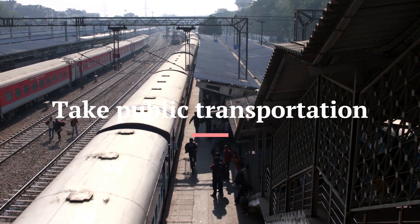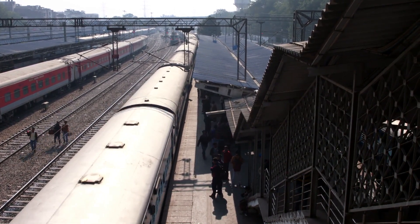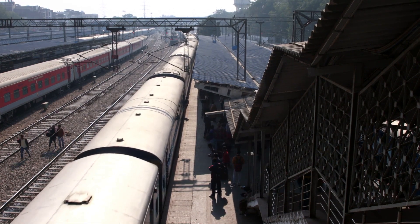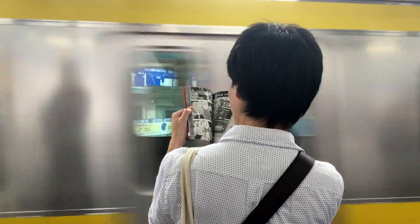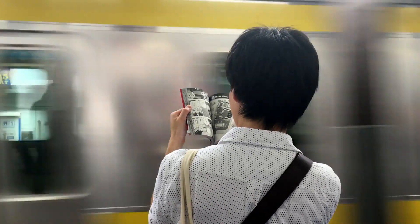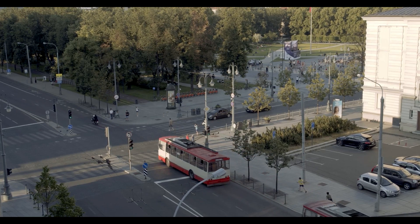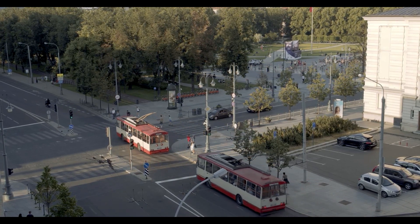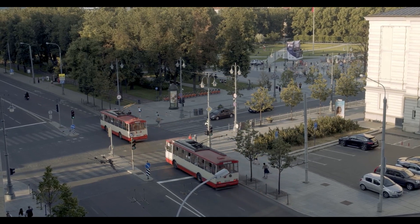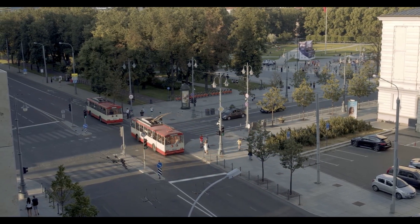Number 3: Take Public Transportation. Taking public transportation is not only cheaper but also a great way to see the city like a local. You can ride the subway, bus, or tram to explore different neighborhoods and landmarks. Many cities offer day passes or multi-day passes that allow unlimited use of public transportation, which can be a great way to save money while exploring the city at your own pace.